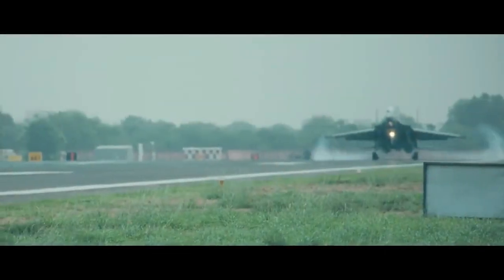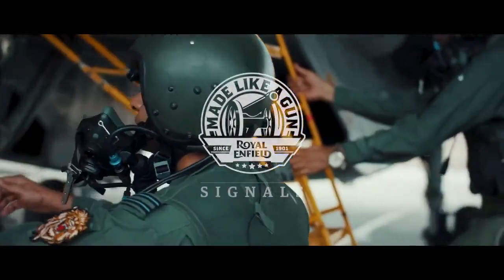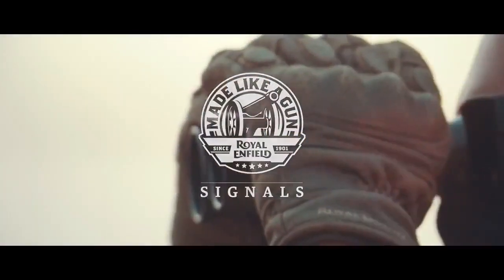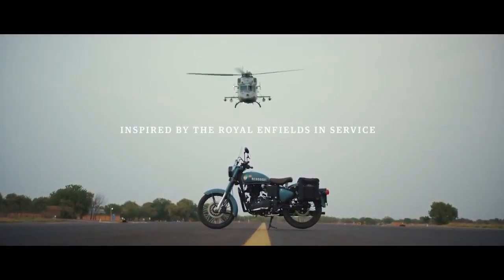In the name of Royal Enfield, we have a new cruiser bike. This is the Royal Enfield Roadster 650. The price is at the expected showroom price.